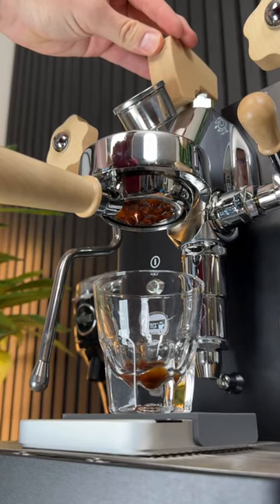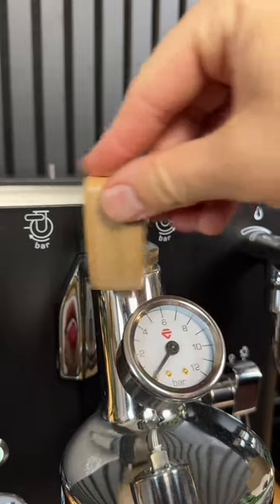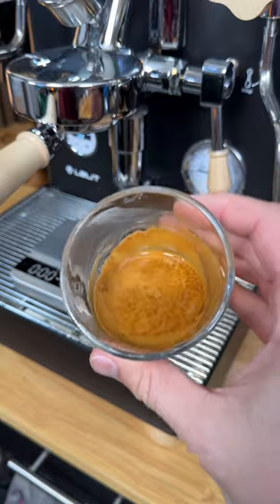Speaking of dialing in, this shot I'm pulling right here was not dialed in — it's pulling a little too slow. But I can easily fix that with the flow control paddle on the machine, allowing me to do a longer pre-infusion and still get a very drinkable shot of espresso at the end.